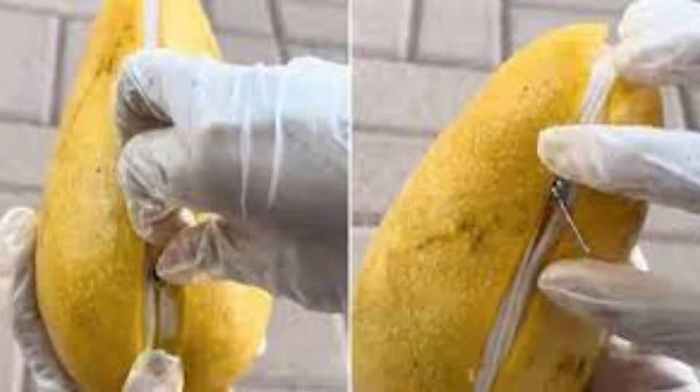The video published on Instagram begins with a scene where one catches a mango. Attention is drawn to the zip that looks in the middle. The mango holder pulls the zip as the purse opens and reveals the delicious fruit.